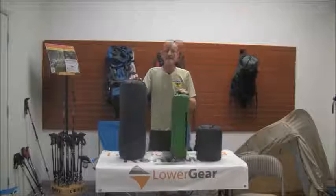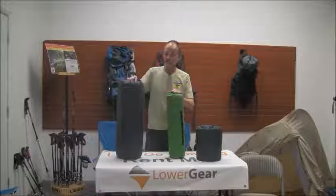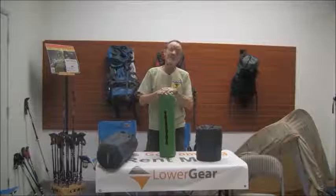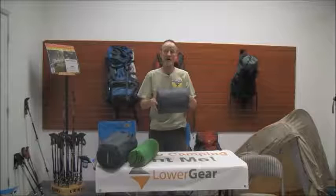Next are our mattress pads. These are rolled up and deflated — when you blow them up they'll be big enough to hold one person. This one is our Basecamp large; it's about 25 inches tall and maybe eight or nine inches in diameter. This one is a standard size backpacking one, about 20 inches tall and maybe four or five inches in diameter. And this is another backpacking one in the lightweight series — it folds in half vertically, so it's only about 10 or 11 inches wide but a little broader in diameter.